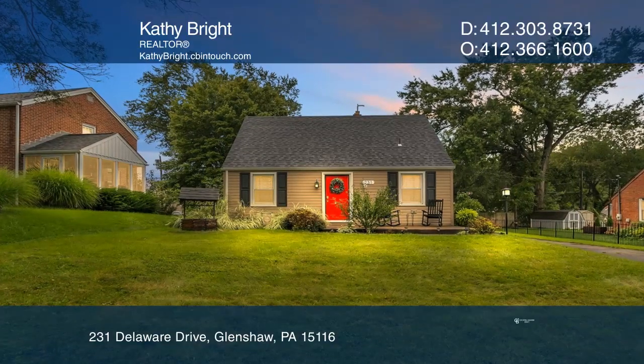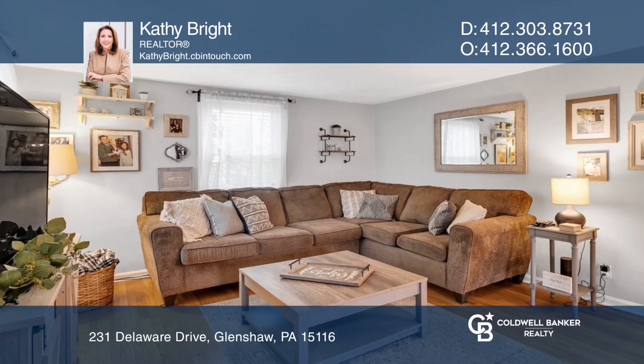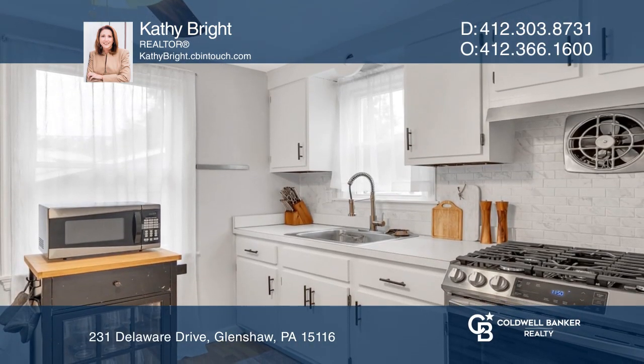This dollhouse is ready for you to make it your home. The kitchen is a pleasure to cook in with the smart gas stove, custom tile backsplash, and pantry.